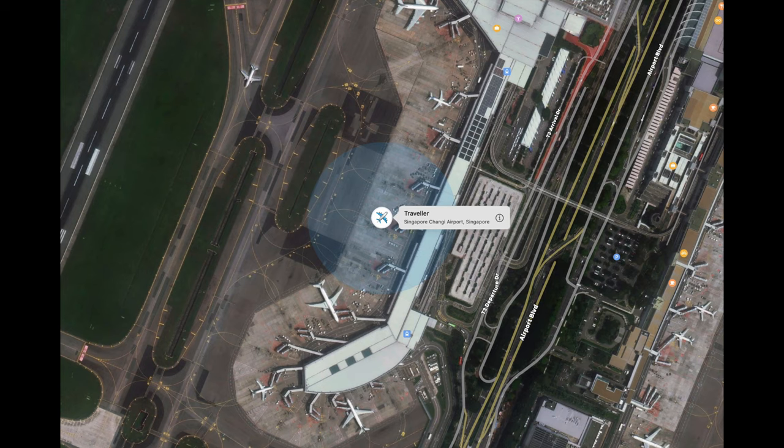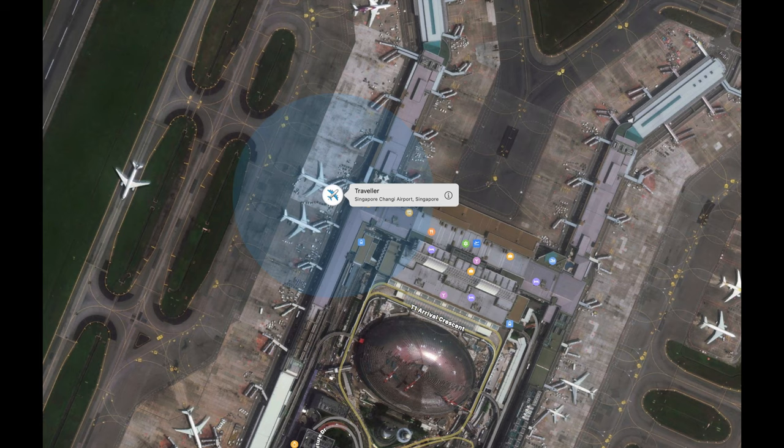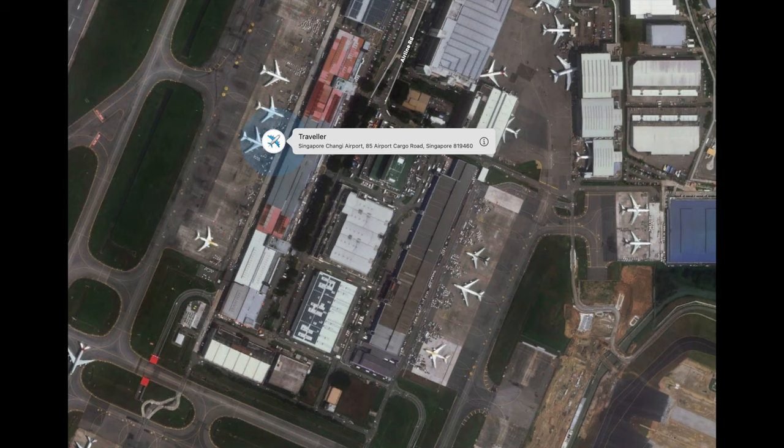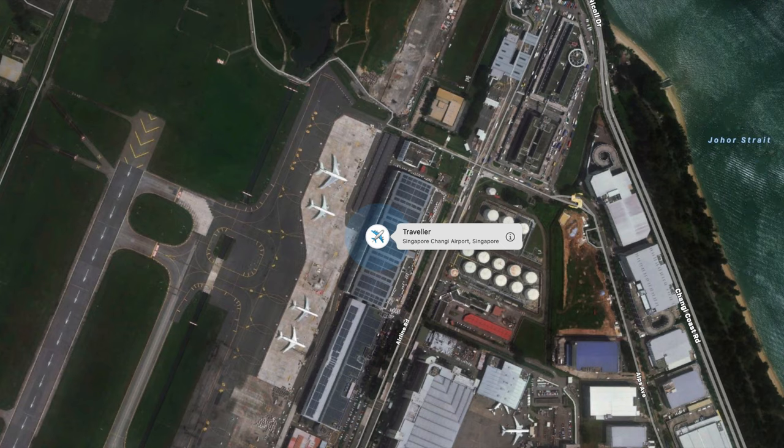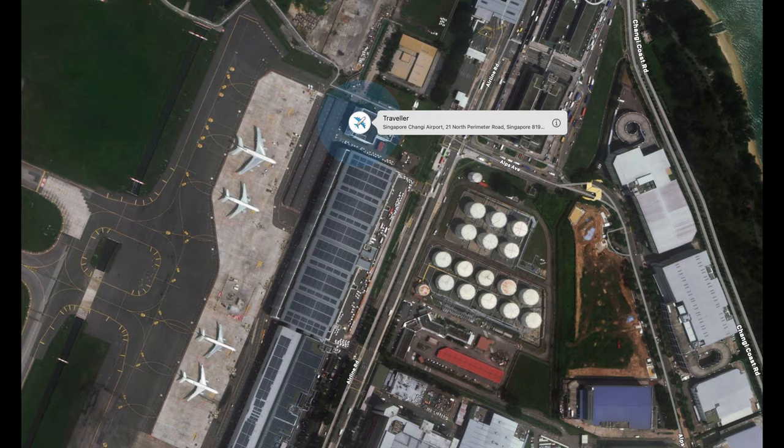There it was — SQ222. I followed that flight all the way through to Singapore, and it arrived at Terminal 3. From Terminal 3 it went to the Singaporean post section there at that side of the airport. It was very interesting to see all the different stages where I could detect the AirTag.